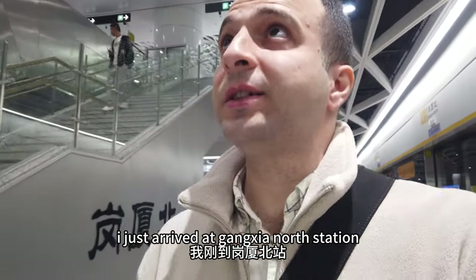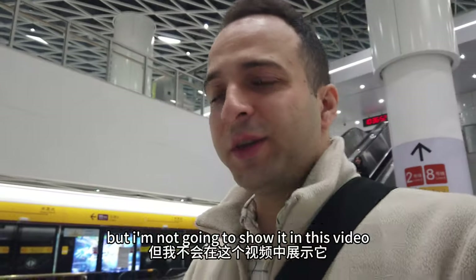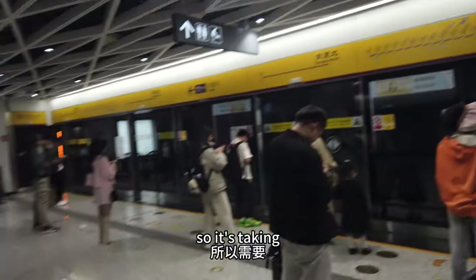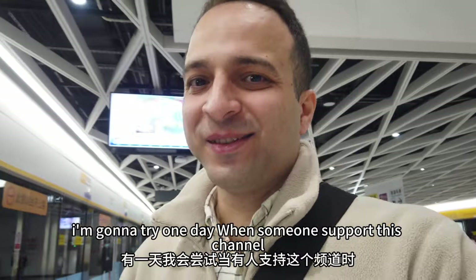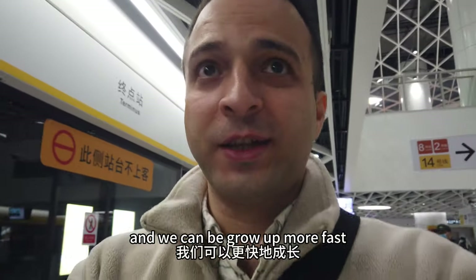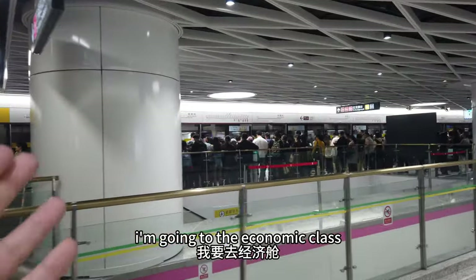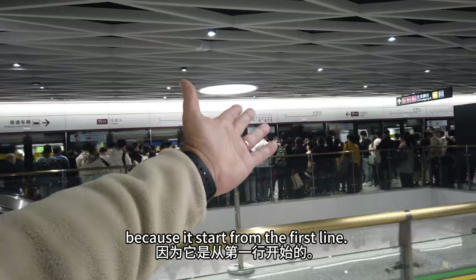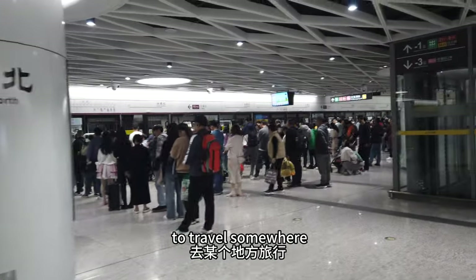I just arrived at Gangxia North station - this is a very huge subway station. I'm not going to show it in this video. I just asked the security guy here - it's 30 yuan to take the VIP class to the airport charging station. I'm gonna try it one day when someone supports this channel - you can support my channel by subscribing, liking, commenting, and sharing with friends. Now I'm going to the economy class and too many people are waiting in line. Most people are going to the airport today to travel somewhere.